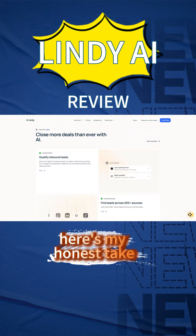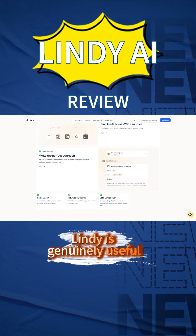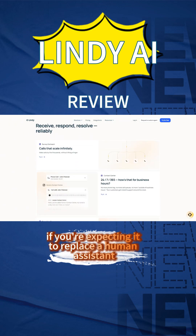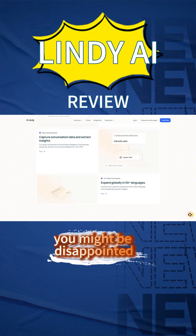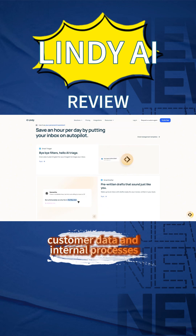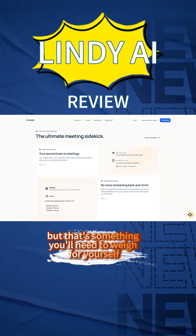Here's my honest take. If you're drowning in repetitive tasks and want something that works out of the box, Lindy is genuinely useful. Small businesses and solopreneurs will probably love it, but if you're expecting it to replace a human assistant entirely, or if you need complex, highly customized automation, you might be disappointed. The privacy concerns are real too — you're essentially giving an AI access to your emails, customer data, and internal processes. They claim it's secure, but that's something you'll need to weigh for yourself.